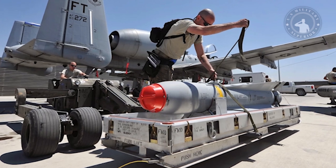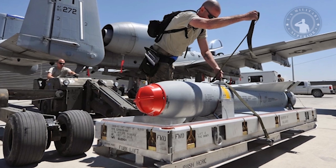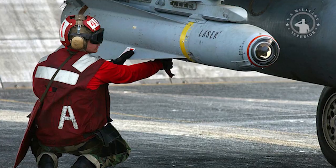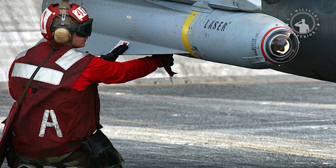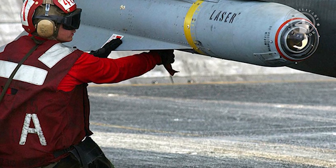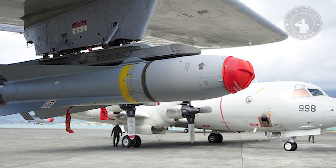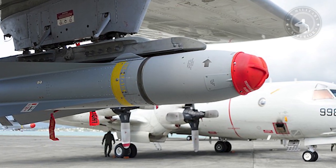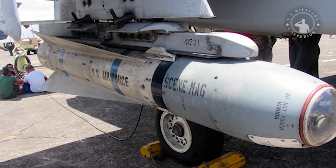There are several variants of the Maverick missile. The AGM-65A variant was developed with an electro-optical television guidance system and was successfully tested in 1969. The first Maverick A missiles were delivered to the USAF in 1972. At that time, the Air Force required replacement conventional bombs to meet strict criteria: a maximum weight of 500 pounds (226 kilograms), a simple control system, compatibility with existing fighter aircraft, and easy maintenance.